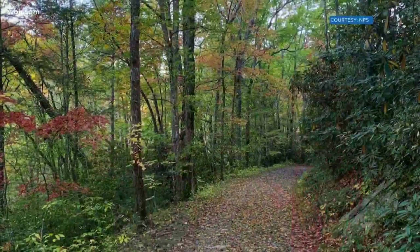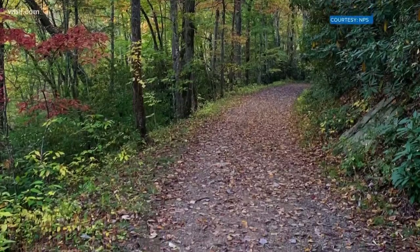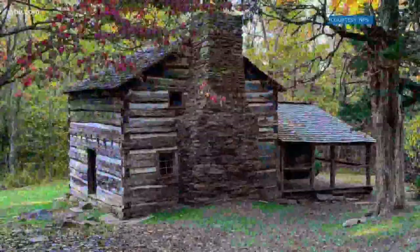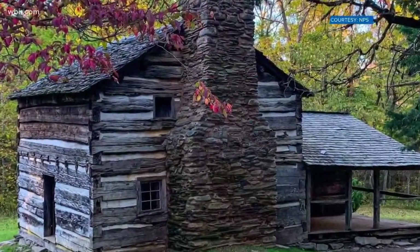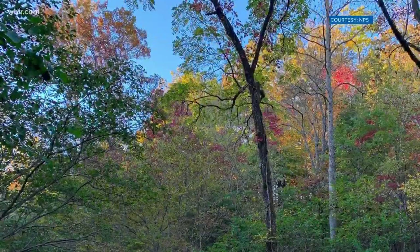The other one I would recommend wholeheartedly in the summer is a hike called the Cucumber Gap Loop. With those 800 miles, it's surprisingly hard to find a loop that's short. It's about five and a half miles, moderate difficulty. One of my favorite things about it in the summer is that two and a half of those miles are along the Little River, and it's cool and crisp — just a wonderful hike to take in the summertime.